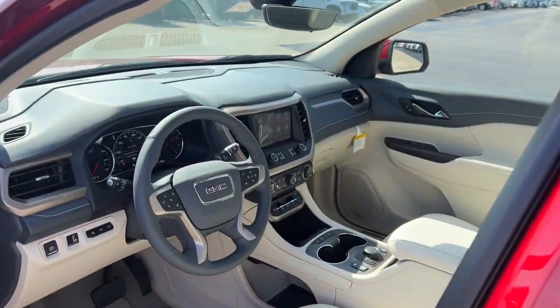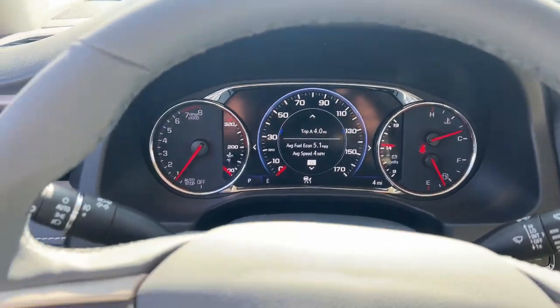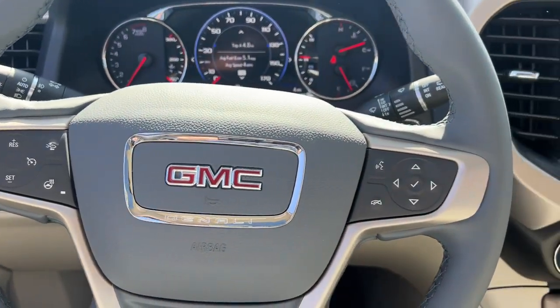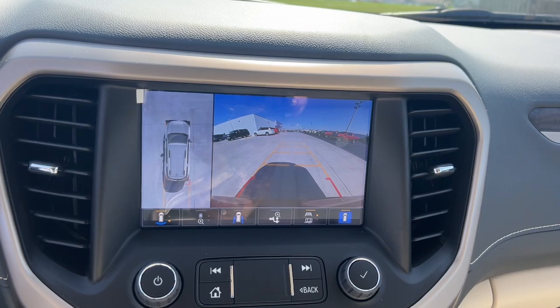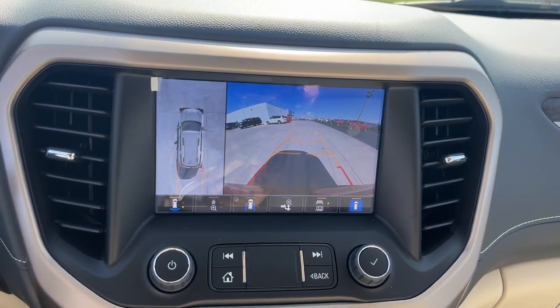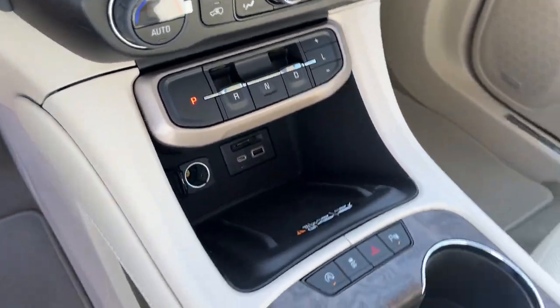These are just some of the great options this vehicle comes with: heated steering wheel, Apple CarPlay and/or Android Auto, wireless Apple CarPlay and/or Android Auto, heated and/or cooled front seats, head-up display, sun/moonroof, heated driver seat, navigation system, keyless entry, and rear camera mirror.